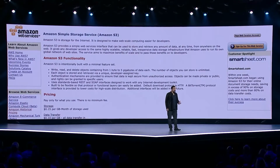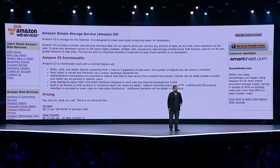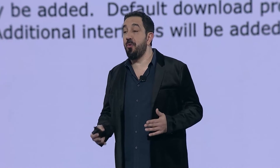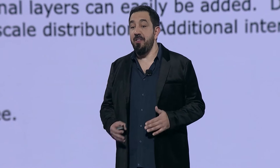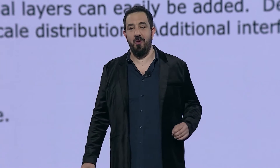When we launched S3, we launched with a single storage class that allowed customers to read and write objects of any size and access them quickly — tens of milliseconds of latency. This initial offering was unique, and customers found many compelling use cases for it.